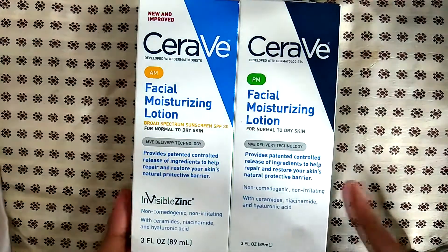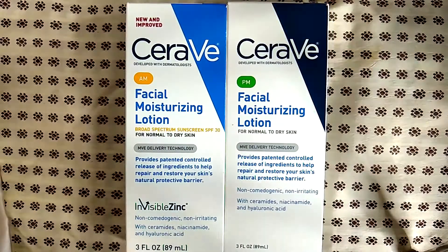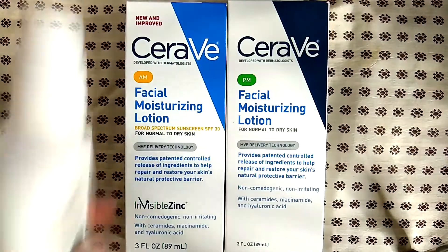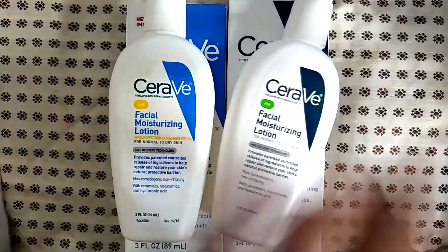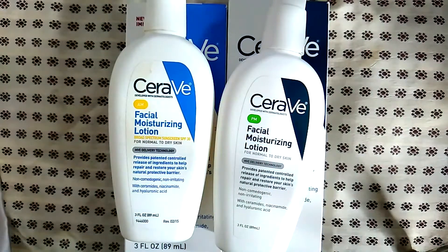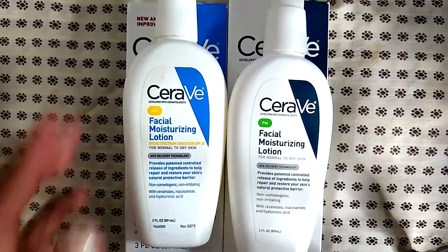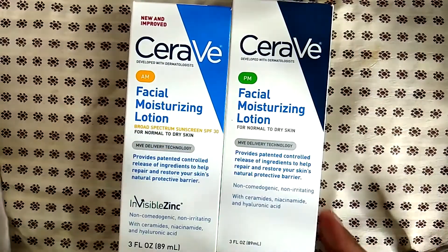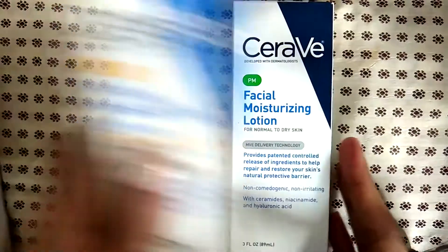I like to use just plain moisturizer for my face, and this is what my dermatologist recommended. I've gone through several of these containers and I love them — this is probably the best moisturizer that I've used. I always recommend using an SPF; I think it's important to take good care of your skin and protect it from the sun. I have several backups of these.